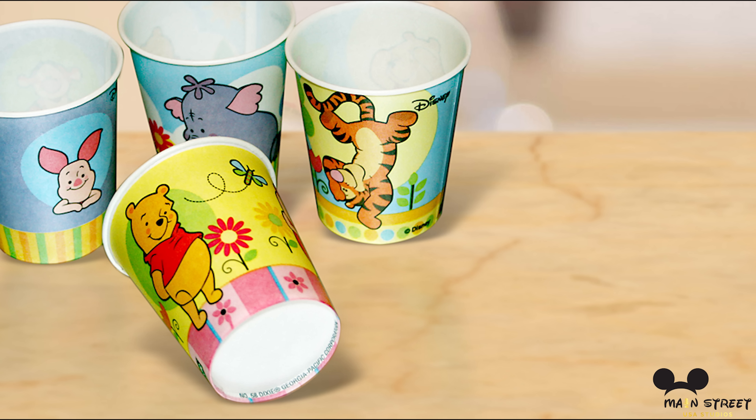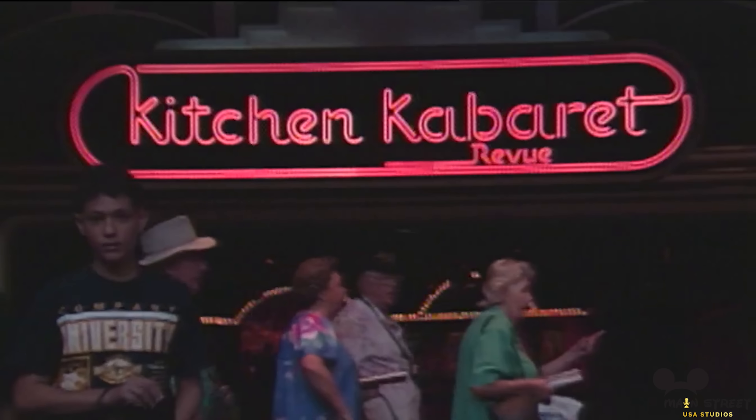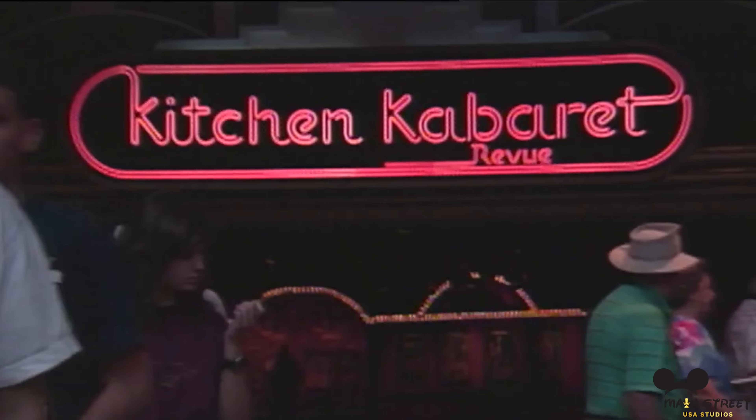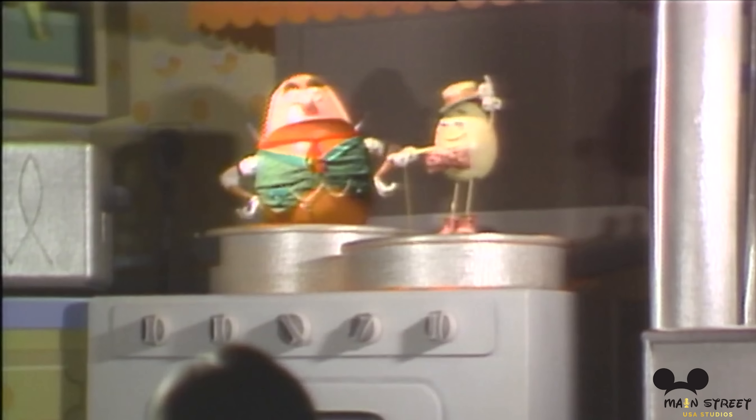Kraft Foods, as the new sponsor, wanted a fresh design and wanted the focus to be on food and agriculture. The new design by Imagineer Raleigh Crump included a boat ride called Listen to the Land, that we of course now know as Living with the Land. It also included the Harvest Theater, that would originally debut Symbiosis. Of course, this theater has gone through many names and films since then. Kraft also wanted a ride that focused on nutrition. That's why Kitchen Cabaret was designed.